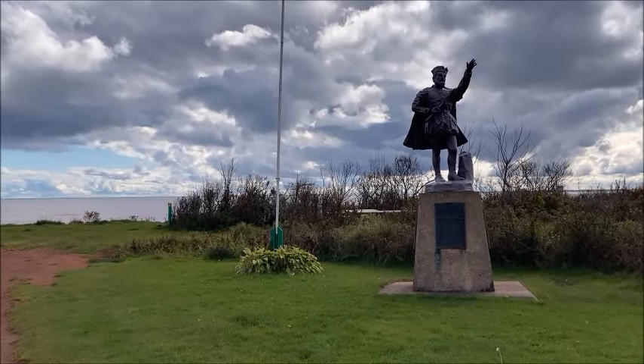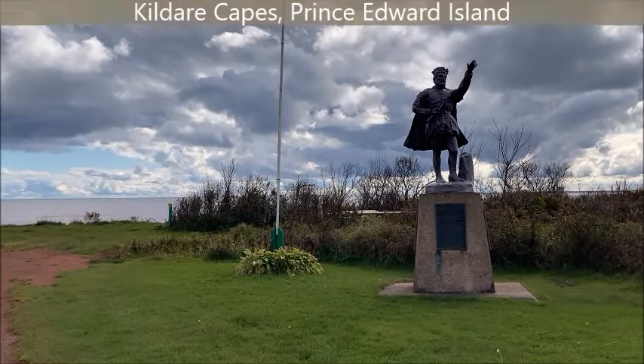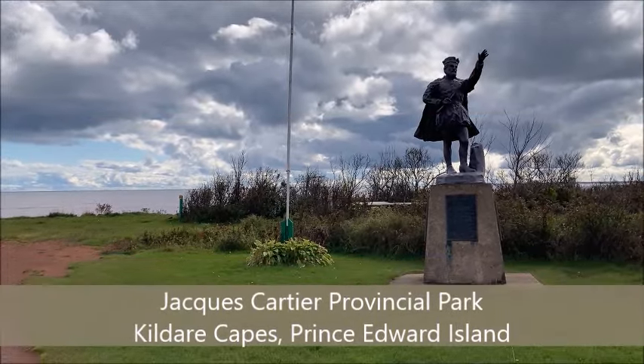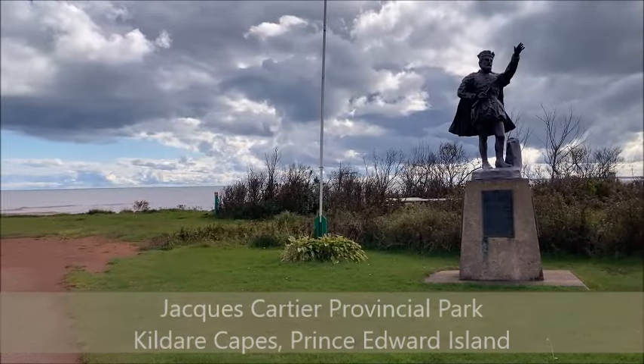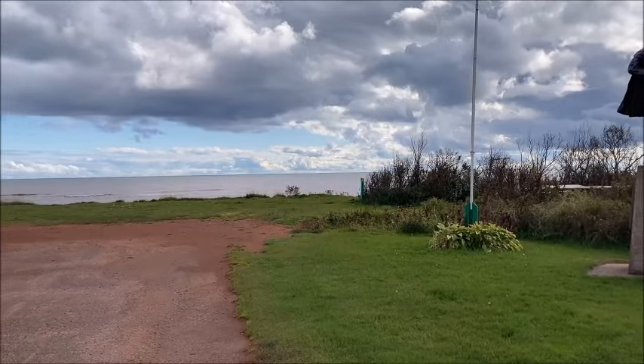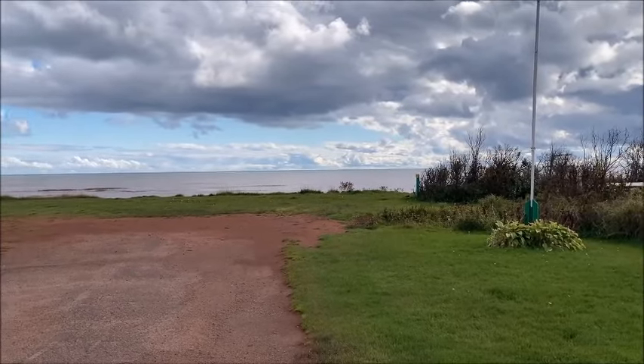Hi there fellow sea glass lovers, I'm Jackie and today I'm at Jacques Cartier Provincial Park, which is in Prince County, Prince Edward Island. I'm going for a walk down the beach, so come along with me — I'll show you the beautiful sights and we'll see what I can find for beach treasures.